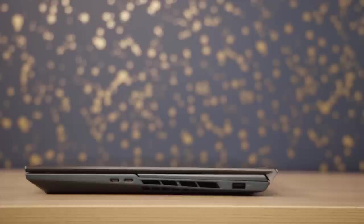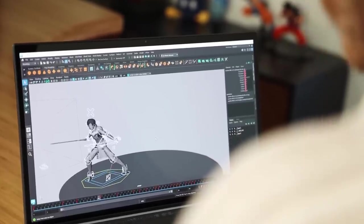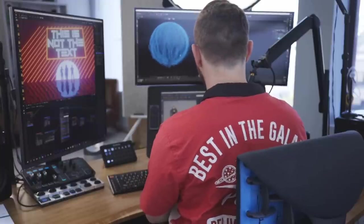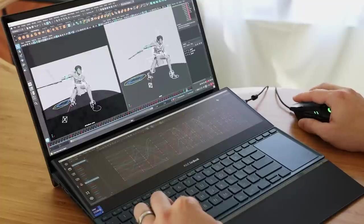The ZenBook Pro Duo 15 OLED. To me, this is one of the most interesting laptops that exists right now. When I originally got the email that Asus wanted to work with me and send me this laptop, I was so excited because I am just genuinely excited about the existence of this computer. I'm super spoiled when it comes to working on multiple displays — I have a really hard time not working on multiple displays because I'm so used to it.